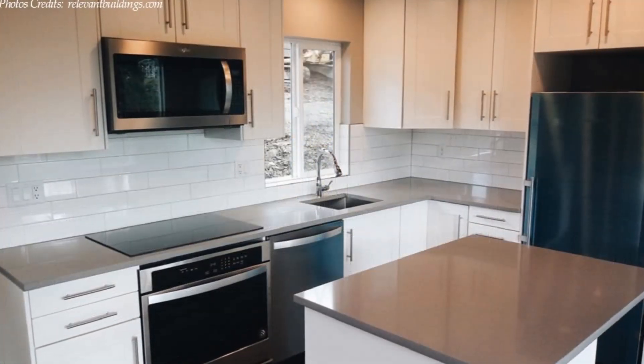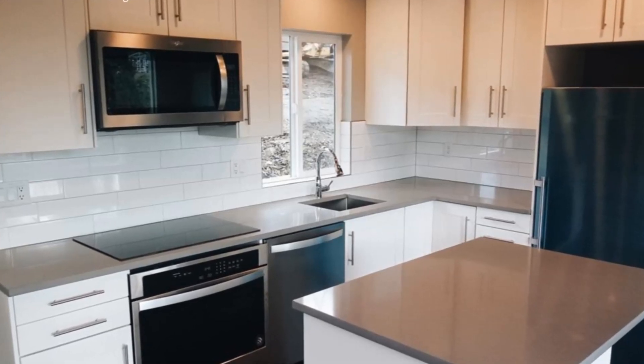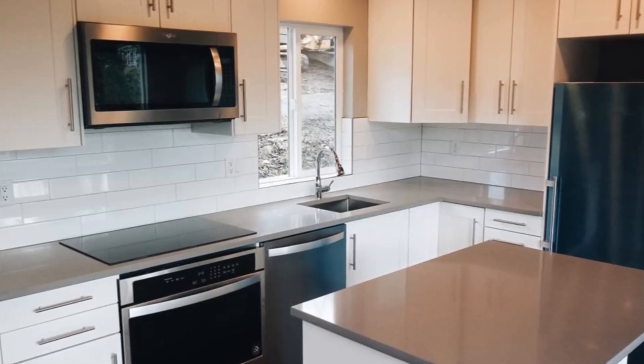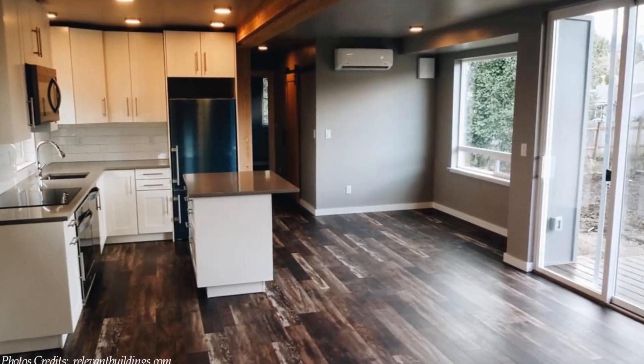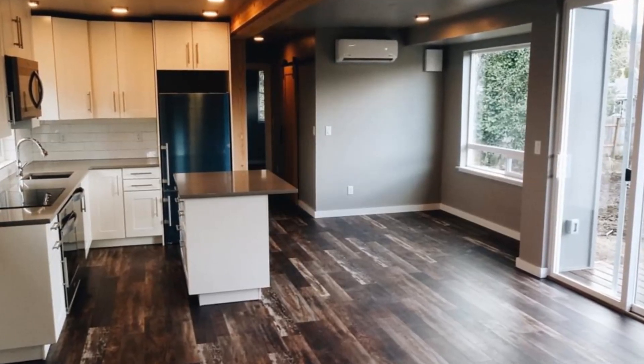The kitchen has a big island with a quartz countertop, ideal for a breakfast area or a working desk. The space in front of the kitchen island has a big recess with a large glazed bay window, spacious enough to accommodate a dining table.